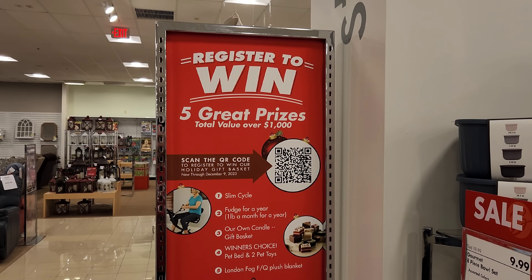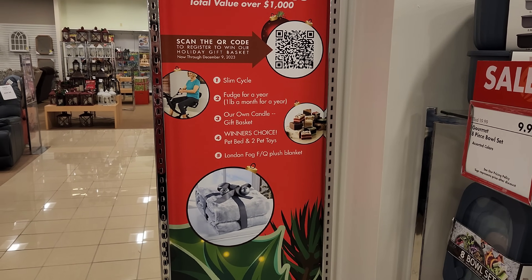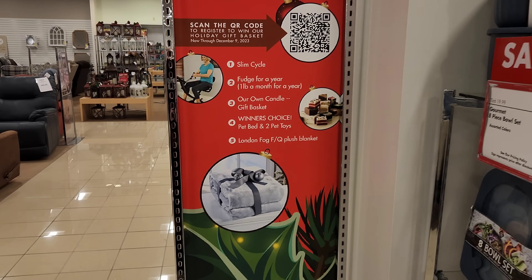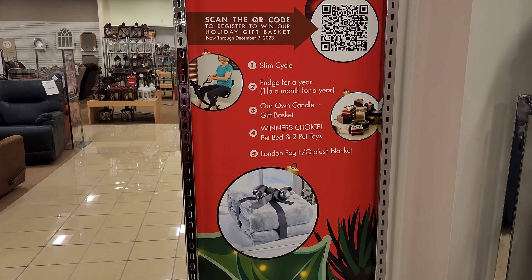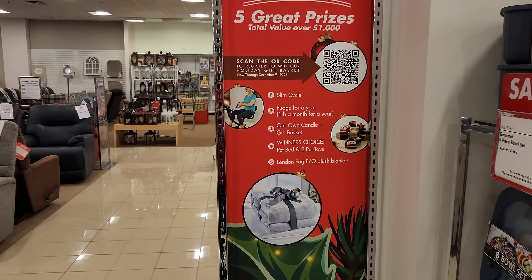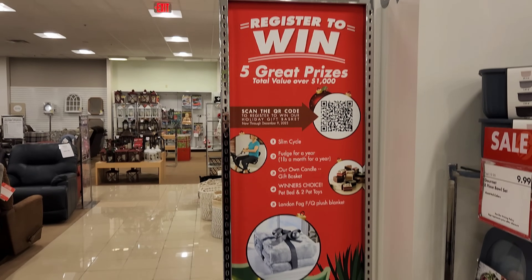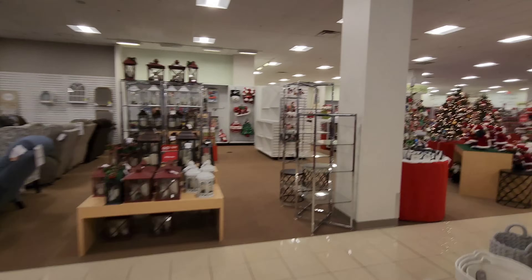Alright, enough shenanigans. I want to get back to where all the Christmas trees are and the really good Christmas stuff. What's this? Register to win five great prizes — total value over $1,000. Fudge for a year, their own candle gift basket, winner's choice pet bed and two pet toys, London Fog full queen plush blanket. This is some really nice gifts actually — and a slim cycle I wouldn't mind having. Alright, let's go look at all the Christmas goodies.